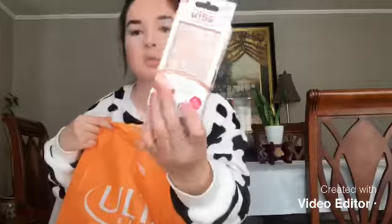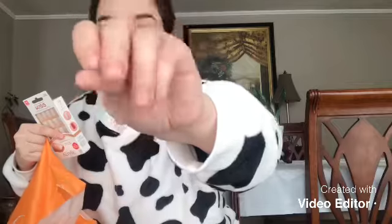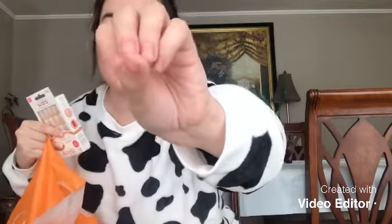I got some press-on nails from Kiss — the Revolutionary Acrylic Nails in medium, which comes with 28 nails. These are clear. My nails have been looking rough for the past week or so, and I'm going to take the time to put these on because I really need them, especially now for the holidays.